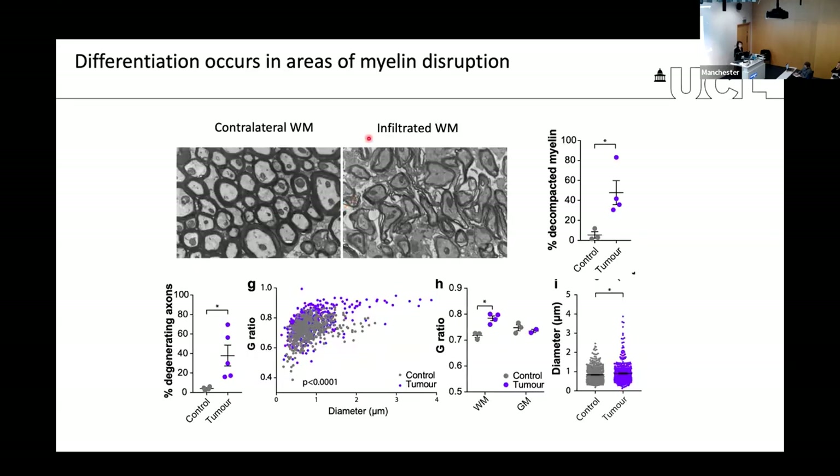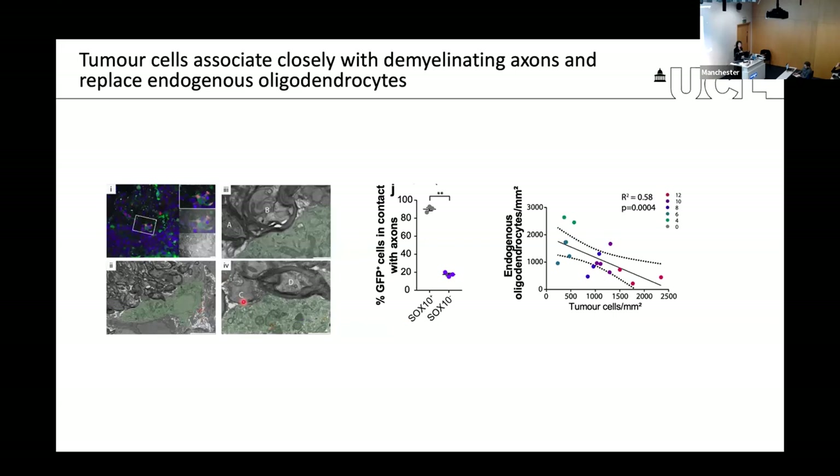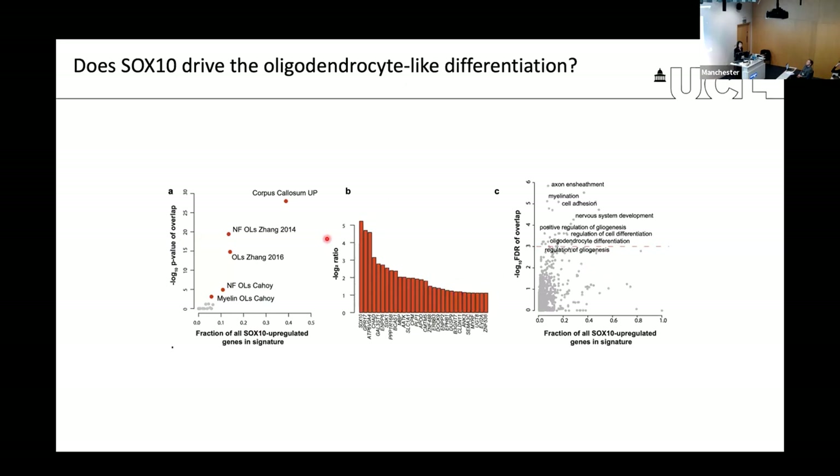Lucy confirmed this using EM — in every area where the tumor had infiltrated white matter, the white matter had become very disrupted with demyelination and axonal pathologies. In some cases, correlative light and electron microscopy showed tumor cells were trying to wrap around and interact very closely with the axon, almost as if trying to repair the damage they had inflicted. We also had gain of function experiments showing that if we injure the white matter, that triggers the phenotype, strongly linking it to injury of the white matter tracts.